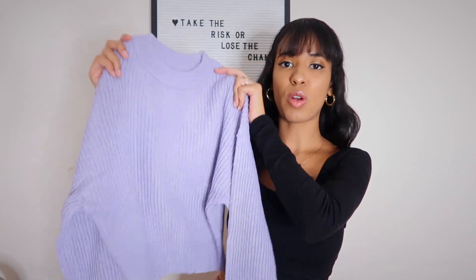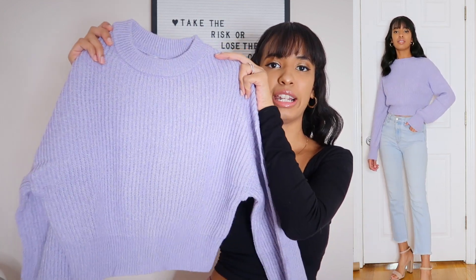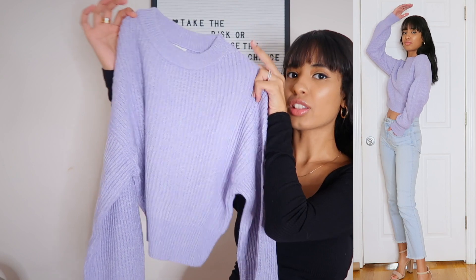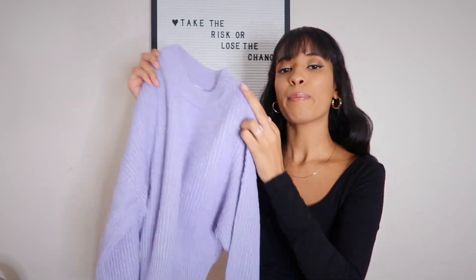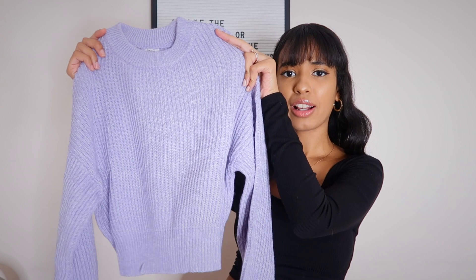Next is this really cute lavender sweater — I fell in love with this color. The sleeves are a balloon sleeve style which I think is so cute. The sweater is cropped, so keep that in mind. I didn't realize it when I purchased it but I'm not mad — it looks super cute with high-waisted jeans and over-the-knee boots or booties for a casual fall look. This color is gorgeous and the quality is really nice. I love Garage because they're so affordable but the quality holds up well. It's thick and will definitely keep you warm.